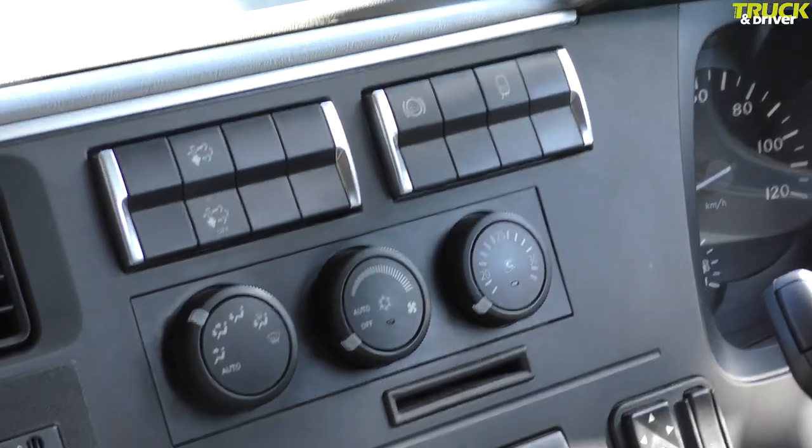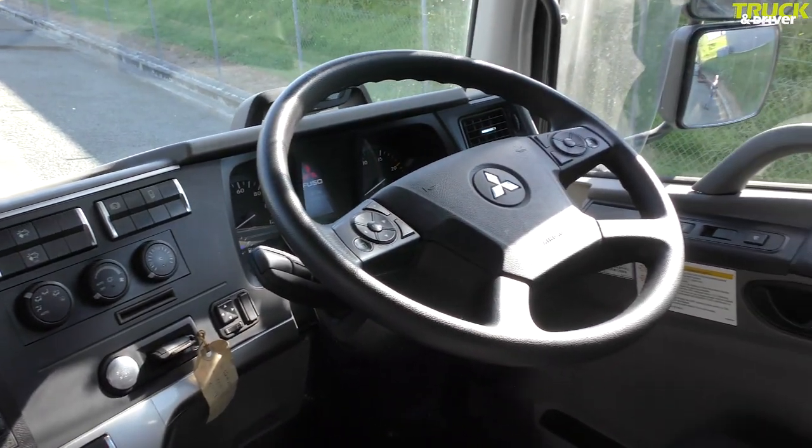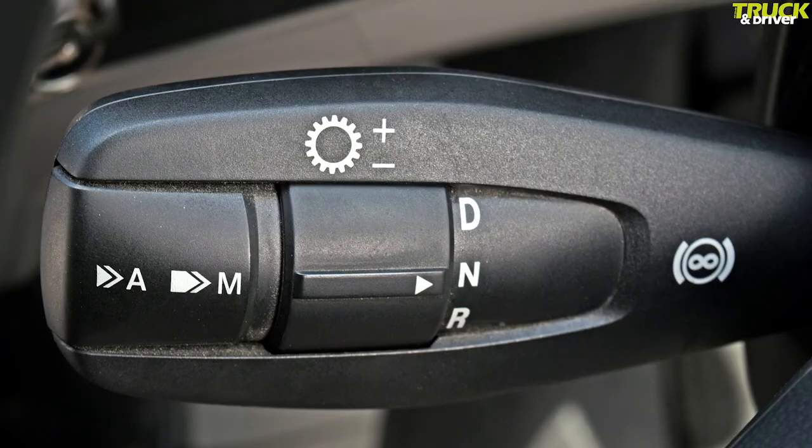There's an extensive array of controls on the steering wheel including cruise, stereo, dash display and phone. On the left-hand column stalk you have the AMT selector functions with drive, neutral and reverse on a rotary switch, and on the end a push button to select auto or manual mode.